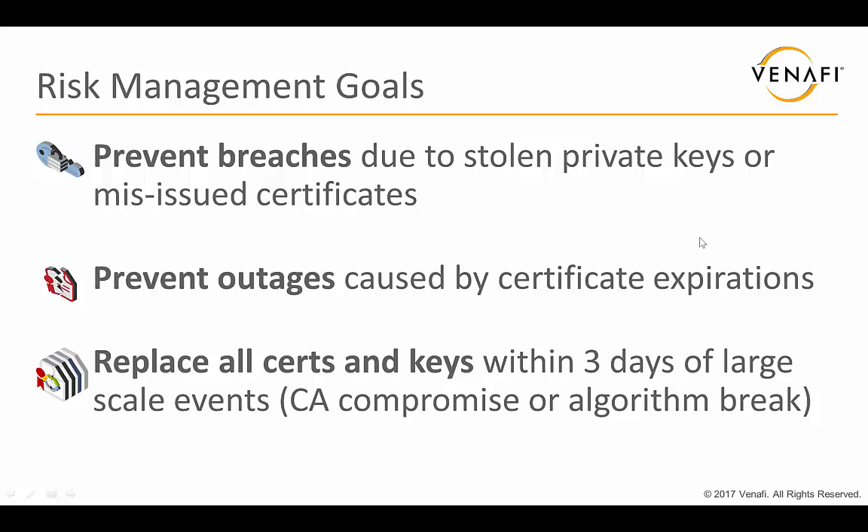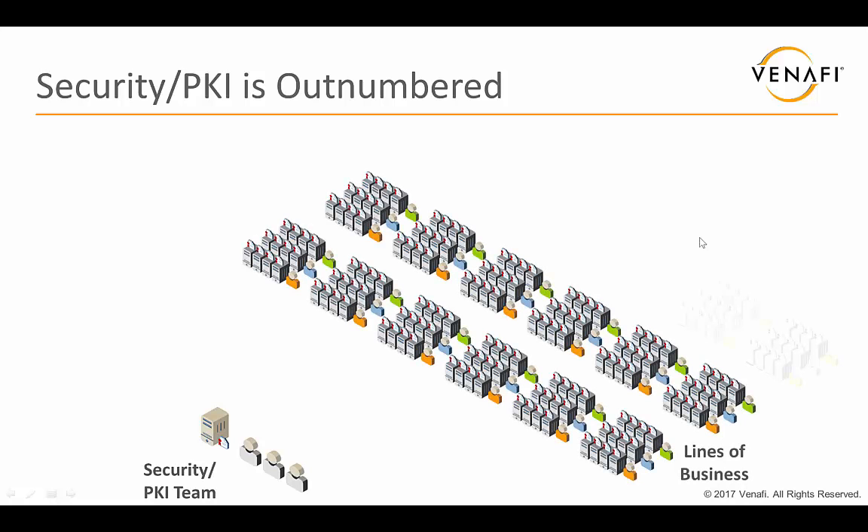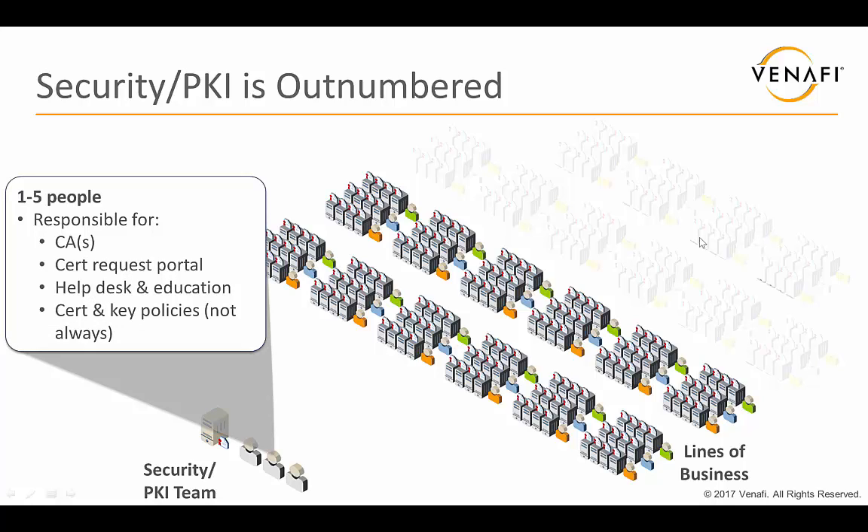Now, you might say if you want to achieve these goals, you're going to call your PKI team and security team. But let's look at that situation. Here you've got a security and PKI team that typically has one to five people — in many organizations it's closer to one, or even less than one, with one person sharing multiple roles. This small team is responsible for supporting tens or even hundreds of different administrators. What they own is the certificate authorities, a request portal for certificates, and a help desk for education of all the different administrators — for example, helping someone walk through creating a CSR.